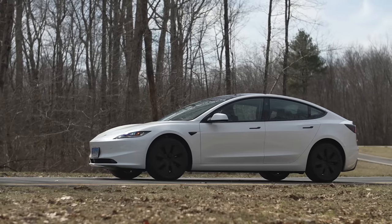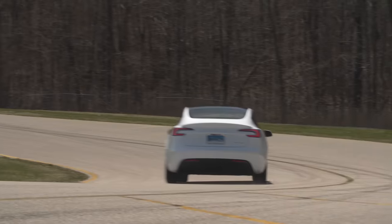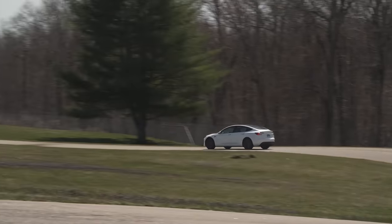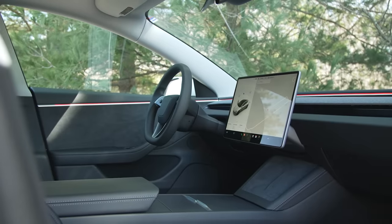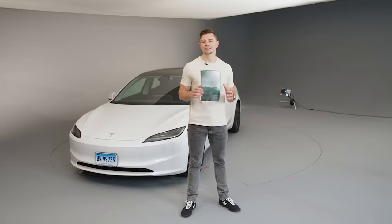At a high level, the new Model 3 gets an updated look on the exterior with new bumpers and new styling. The chassis has been retuned to supposedly increase ride quality and it's supposed to be quieter too. The interior has also been completely redesigned with new controls, new storage, and a new blind spot warning indicator. I spent a lot of time with the new Model 3 to see if all these changes go far enough.